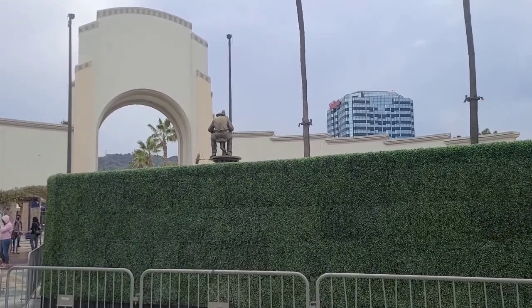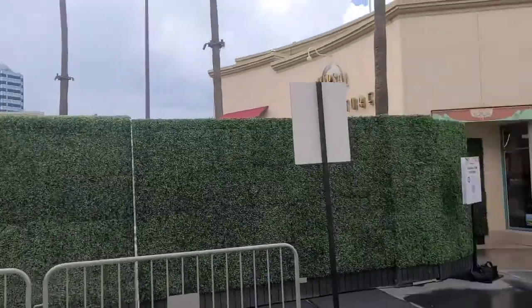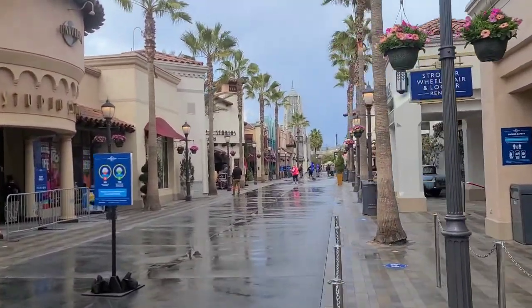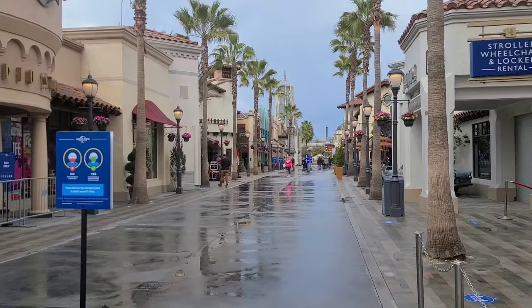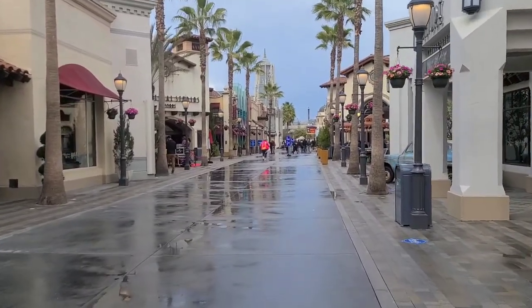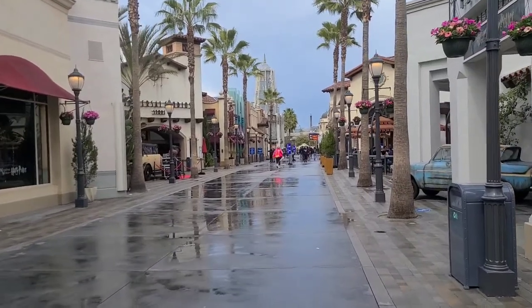It's behind walls right now, but we're back at Universal Studios Hollywood. We had a little bit of rain here right as I was arriving. People had to run for cover, but let's see what we got.